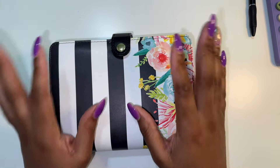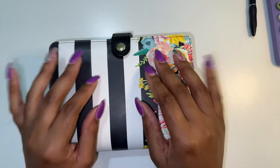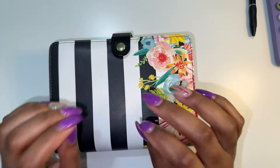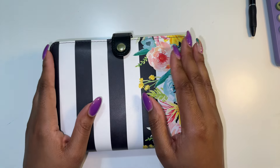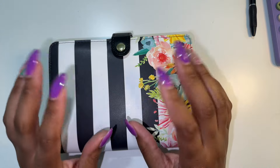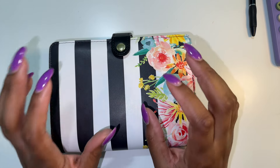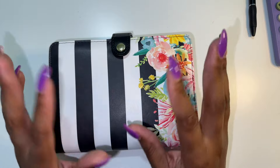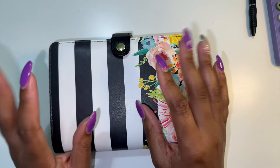So this is going to be my sinking funds binder. I do use a cashless system, so there won't be any cash involved. All of this money gets transferred from our main account to our Ally checking and savings account, just depending on what's going on at whatever particular time.